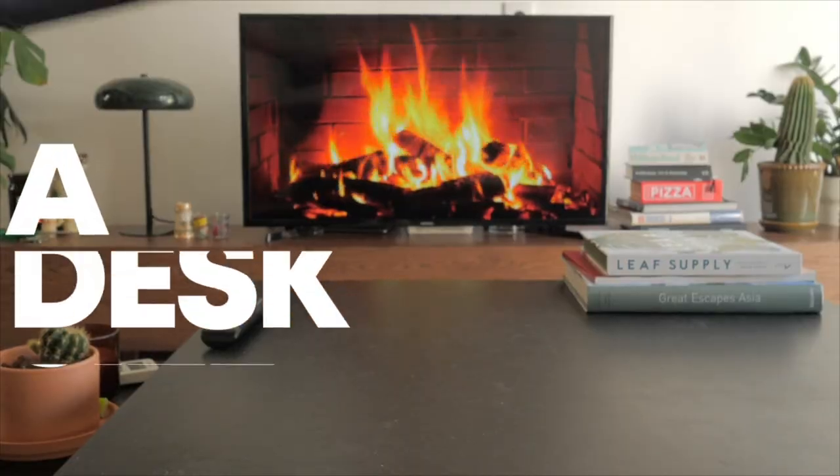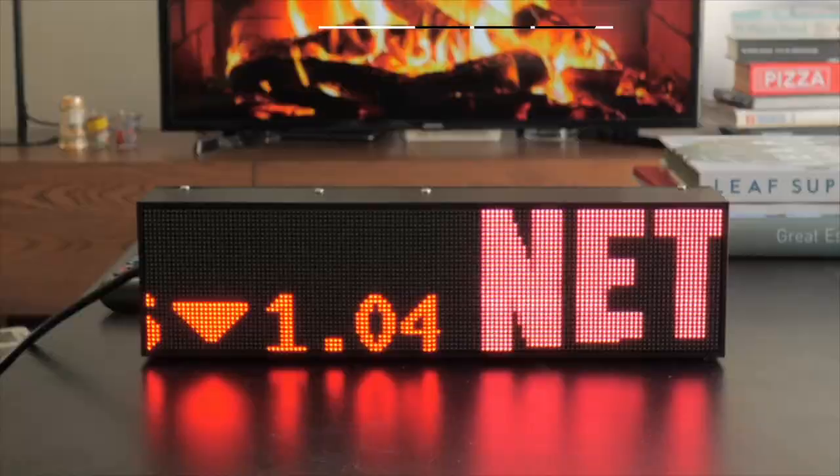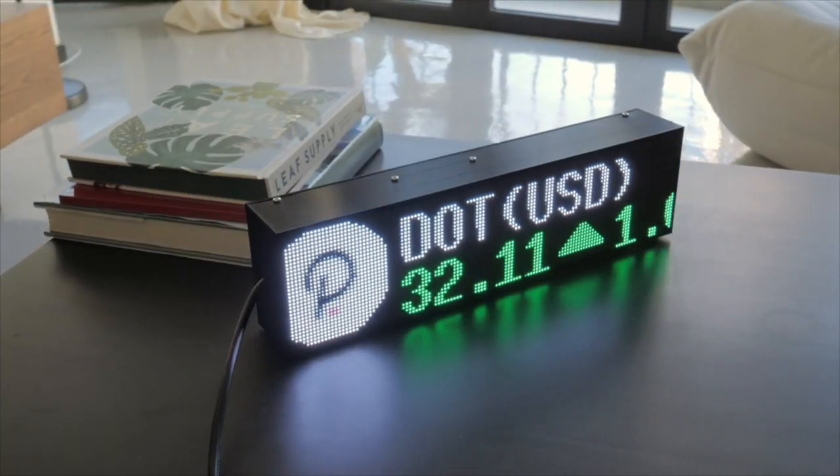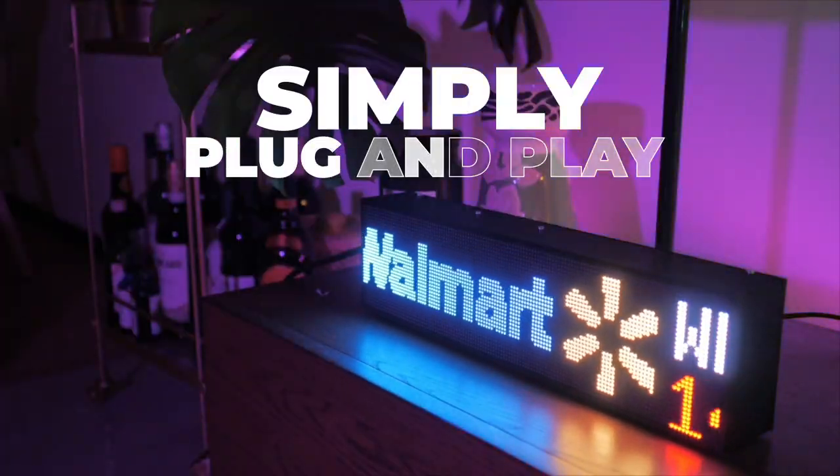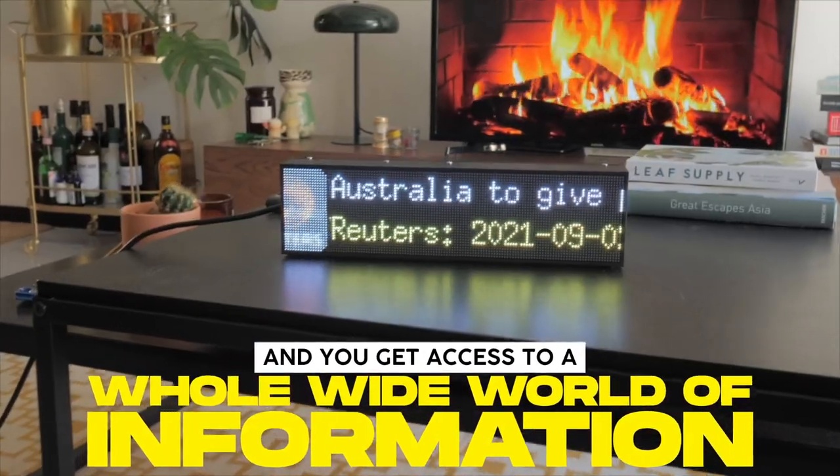Introducing Fentic, a desk-sized ultimate all-in-one LED ticker that resembles the classic NYC scrolling billboard sign. Simply plug and play, and you get access to a whole wide world of information.